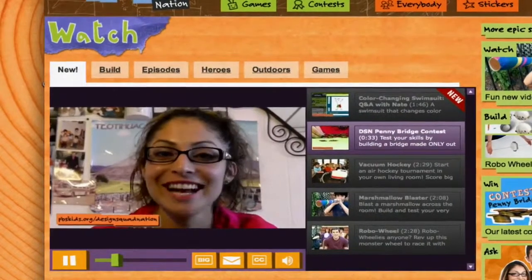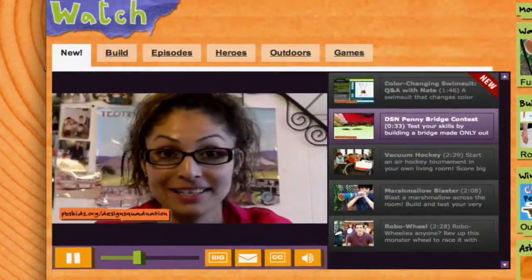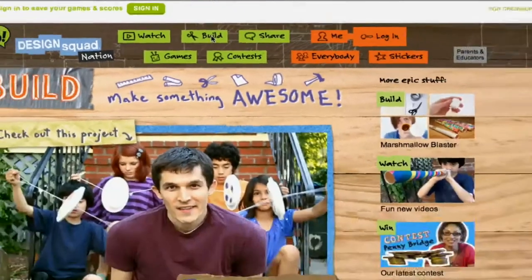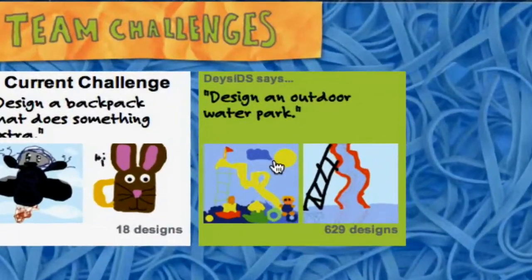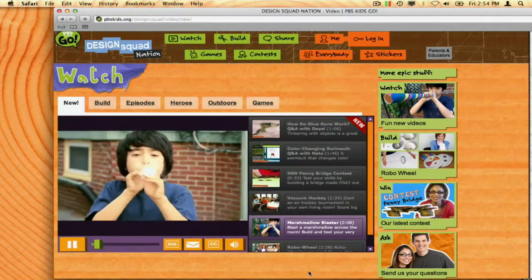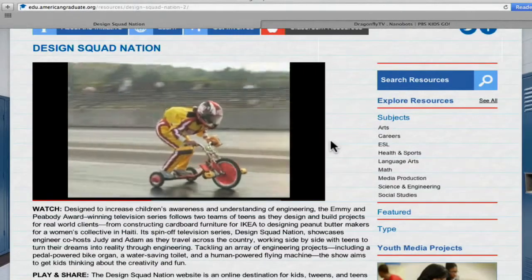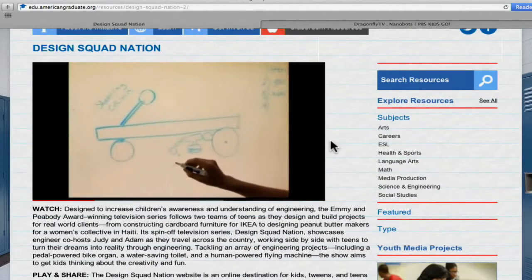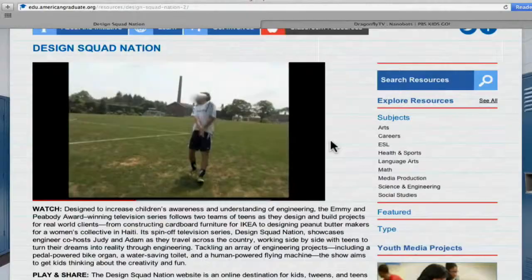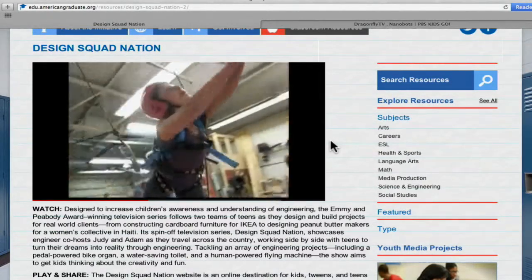We're having a penny bridge contest. Your challenge is to design and build a bridge made entirely from pennies. The Design Squad Nation website is an online destination where kids, tweens, and teens can post solutions to real-world engineering problems and create their own prototypes. Supporting materials include six educator guides and 40 activities targeted to after-school providers and teachers. NASA and Design Squad have also created an online workshop for educators who want to build their skills and confidence in guiding kids through engineering activities.